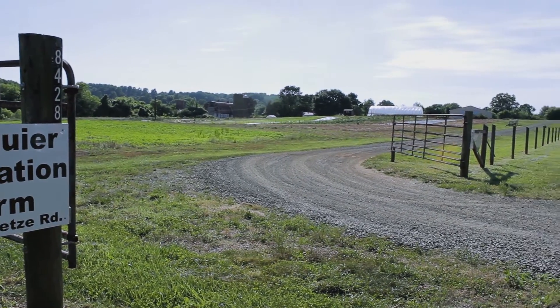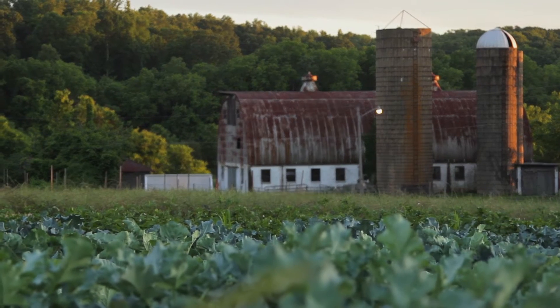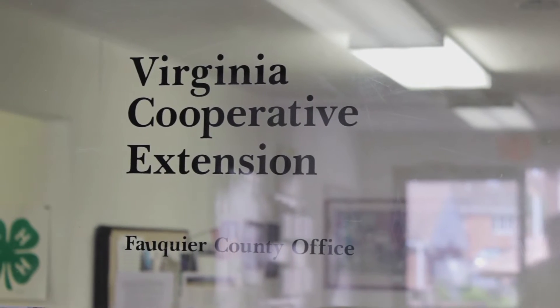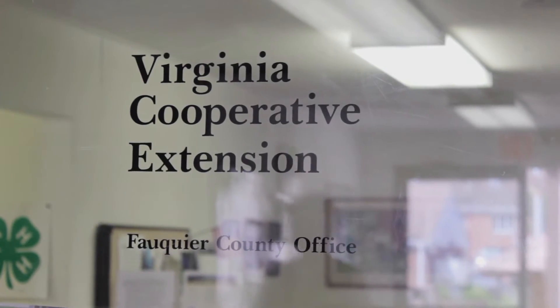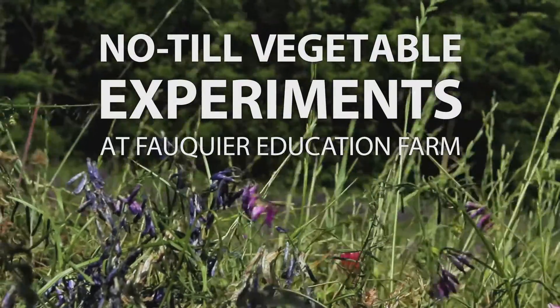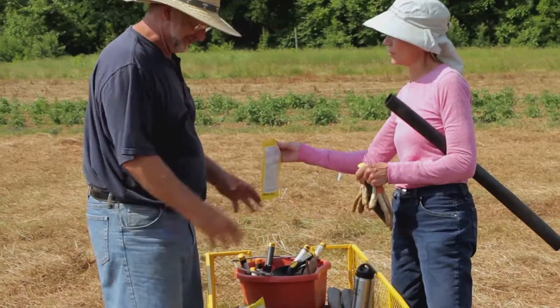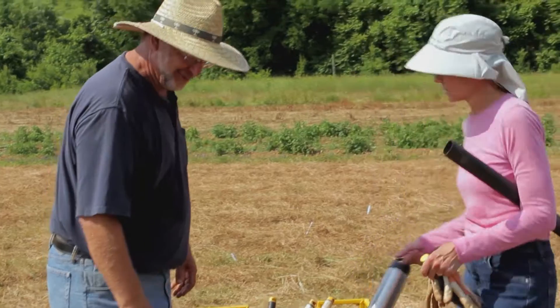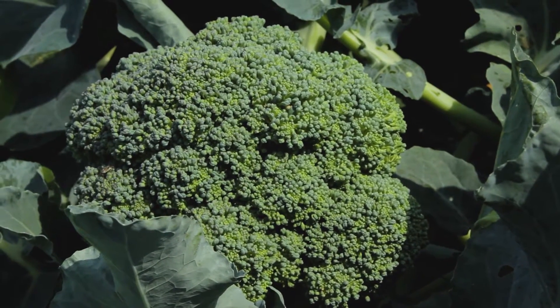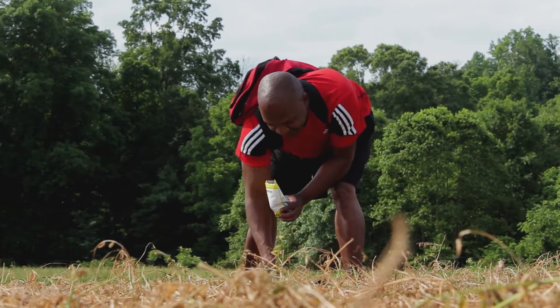The Fauquier Education Farm is a private non-profit. Previously, it was a nice big dairy farm. Back in 2010, the Extension Office was really interested in what we could do with this property. Our goal was to have an educational resource for growers in the community. We also saw that there was a need in our food banks for fresh produce. So we put those two together and that's what created the Fauquier Education Farm.